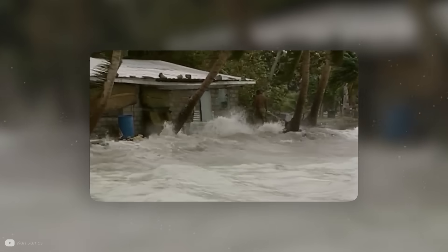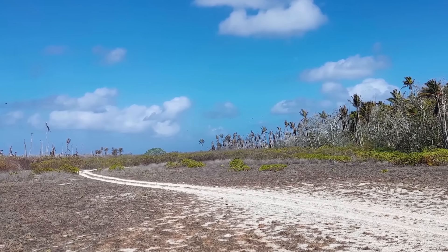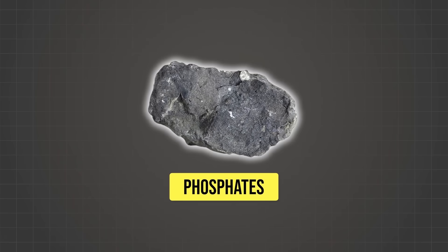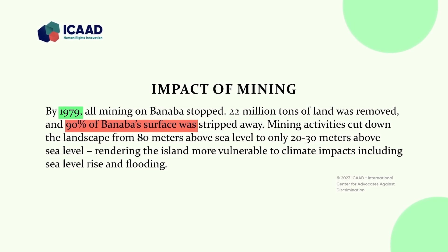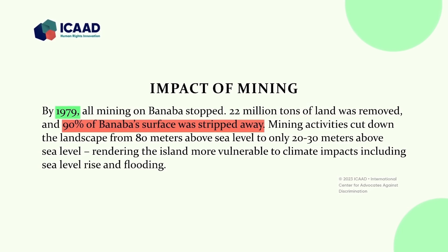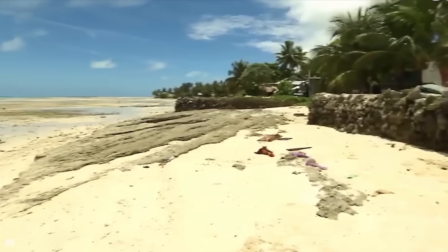Banaba suffers the same weather extremes and droughts as the rest of the country, but also has a second problem — it's very rich in phosphates, and historical mining left lasting damage. By 1979, when mining was stopped, 90% of Banaba's surface had been stripped away. Mining also pretty much completely destroyed all of their underground fresh water reserves, or filled them with hazardous waste. So for the 300 or so people living back on Banaba today, there is no source of fresh water apart from rain.